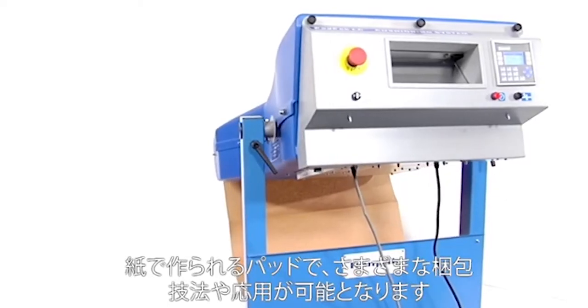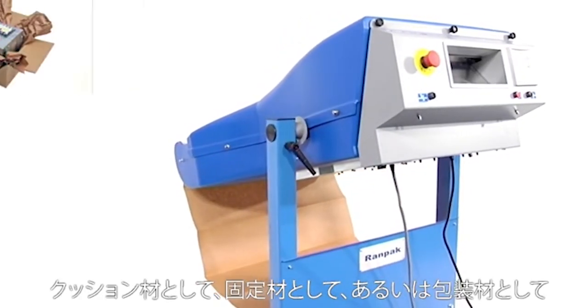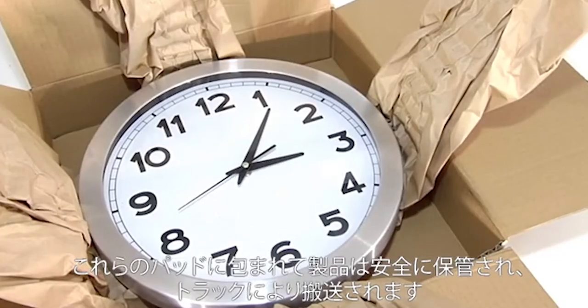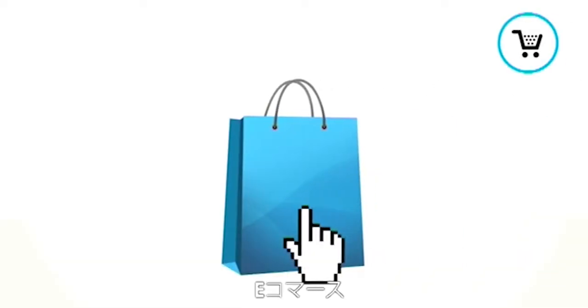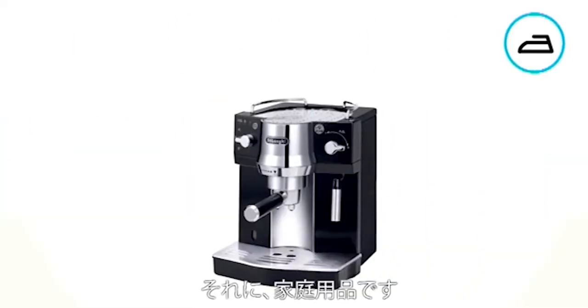The paper pad can be used for many different packaging techniques and applications, such as cushioning, fixating, or wrapping. Packed in these paper pads, your products can be safely stored and shipped by truck, airplane, or cargo boat. Typical industries where you will find the PadPak LC are e-commerce, electronics, and houseware.